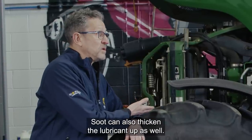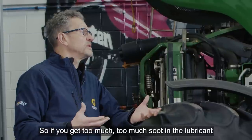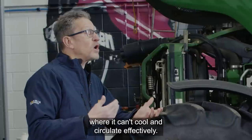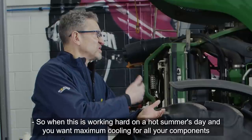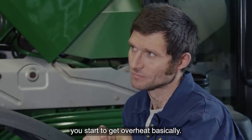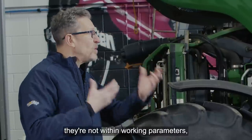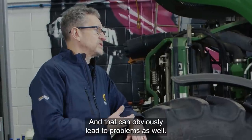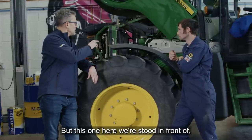Soot can also thicken the lubricant up as well. If you get too much soot in the lubricant, then basically it will thicken it up to a point where it can't cool and circulate effectively. So when this is working hard on a hot summer's day and you want maximum cooling for all the components, you're starting to get overheat. When things overheat, they're not within working parameters, so you don't get maximum efficiency out of the equipment, and that can obviously lead to problems.